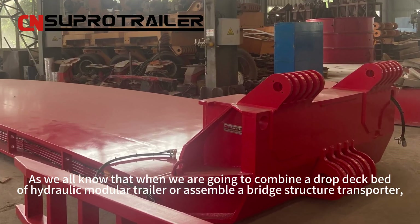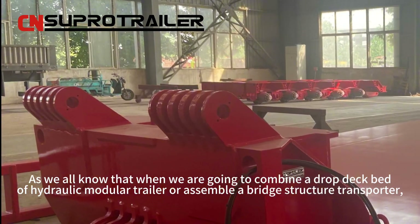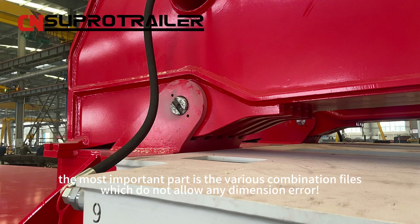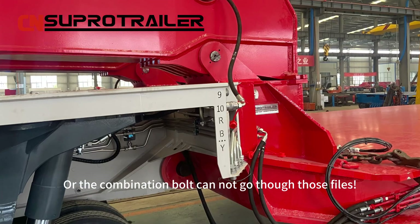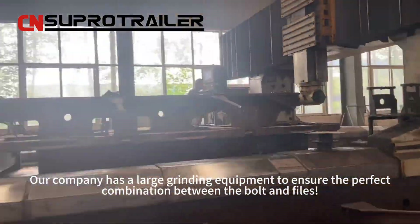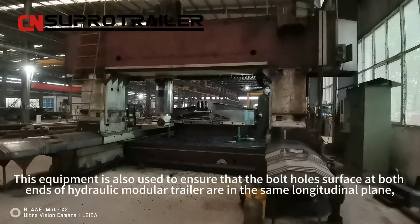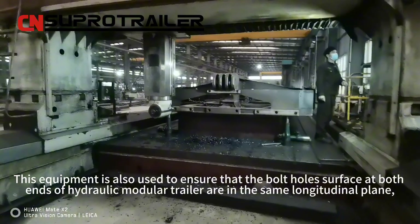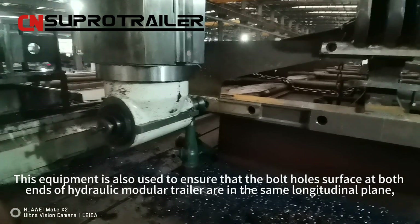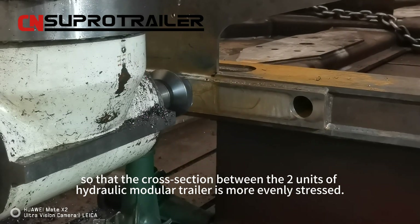When combining a drop-deck bed of a hydraulic module trailer, such as a bridge structure transporter, the most important part is the various combination holes, which do not allow any dimensional error. All combination bolts must pass through those holes precisely. Our company has large grading equipment to ensure the perfect combination between the bolts and the holes, and also to ensure that the bolt hole surfaces at the end of a hydraulic module trailer are in the same longitudinal plane, so that the cross-section between two connected units is more evenly stressed.